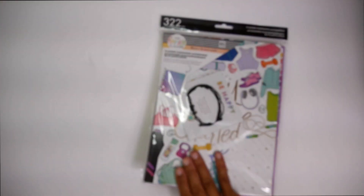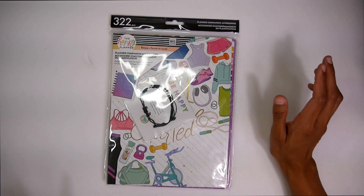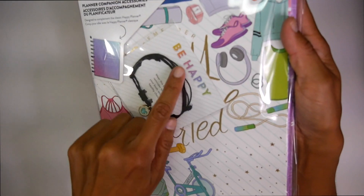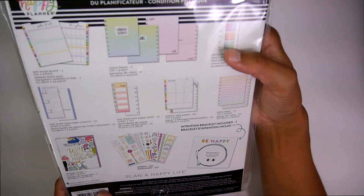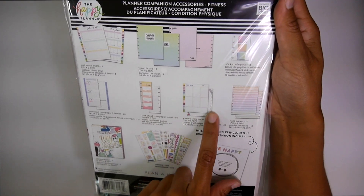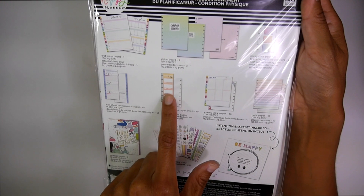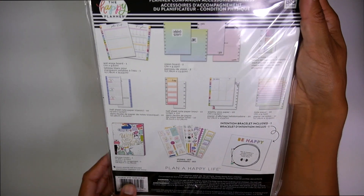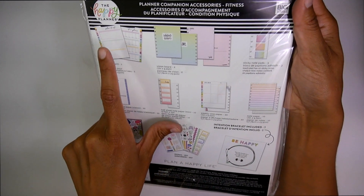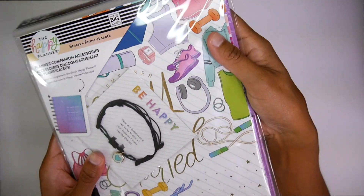Then we have your fitness companion accessory pack. You got your black bracelet over here. You got some sheets, some weekly view notepaper, some half sheets, a little bit of habit tracking. You got some wet erase boards and some sticky notes. Love it. Really cute. So exciting.